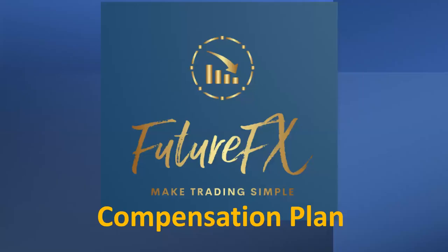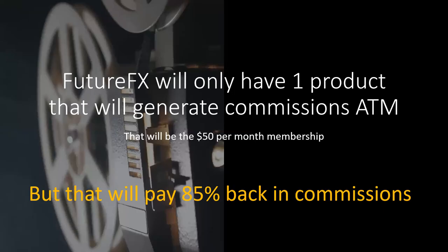The compensation plan — not going to be too technical because we love the KISS principle here: keep it simple. At the get-go, this isn't live yet, but we're going to have a new website with this referral program attached, and we're only going to have one product generating commissions at the moment: the $50 per month membership.